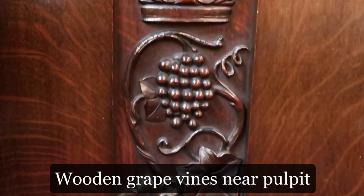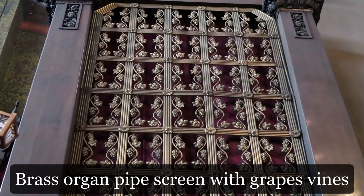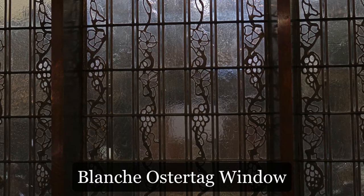Shaw had grapevines executed in wood on the pulpit and the ends of pews. The brass organ pipe screen consists of grapevines, and the muralist Frederic Clay Bartlett included grapevines in some of his angel paintings. We believe a woman artist, Blanche Ostertag, designed the narthex window, in which she used the lead caming to create a stylized grapevine. And grapevines also appear in plaster panels on the balcony railing.